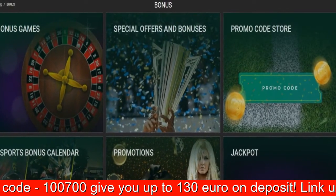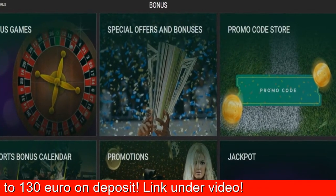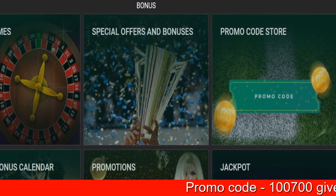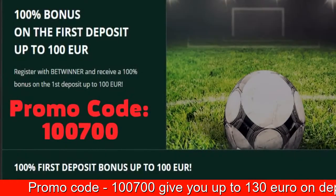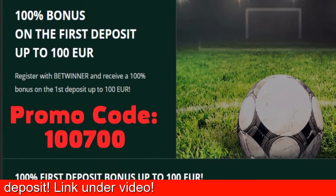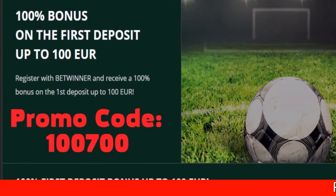We also need to assure you that the code is universal and can be used no matter where you come from. All that's required is to enter the 100700 code, and the bonus will automatically be credited to your account after the deposit is made, for you to start enjoying the benefits of playing with BetWinner.